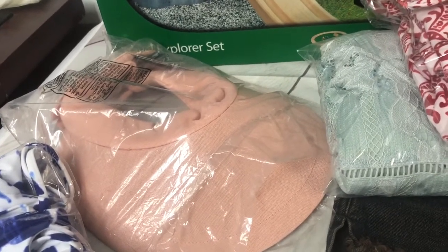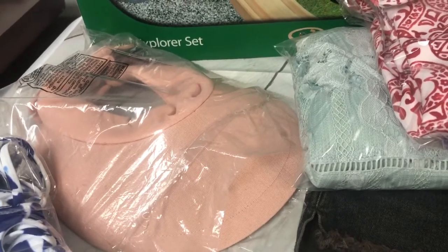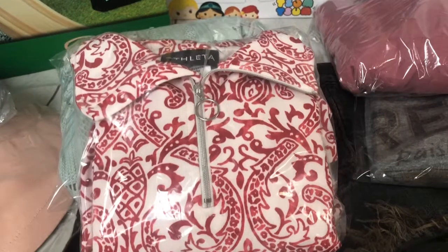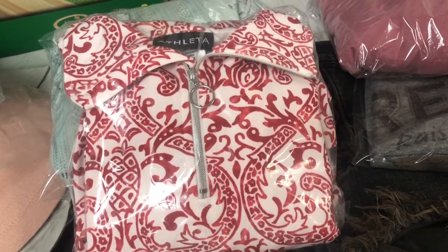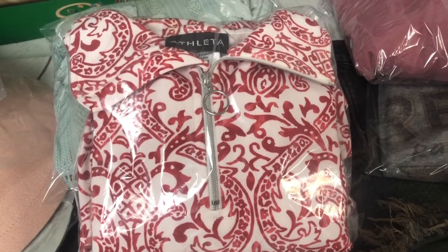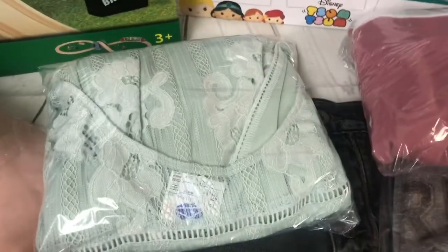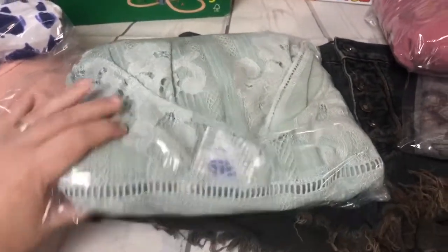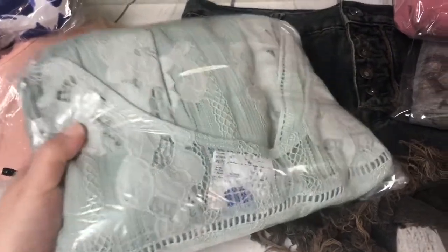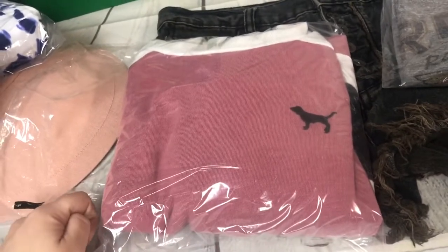The hat sold for $18 plus shipping. This Athleta pullover is in nice condition with a stripe down the side — I paid five dollars for it at Goodwill about six weeks ago and it sold for $29 plus shipping. Someone just bought it at full price even though I had best offer on — I assumed they'd make an offer. This Maurice's lace mint green plus-size dress went for $18. This Victoria's Secret sweatshirt I've had a long time sold for $10 plus shipping.